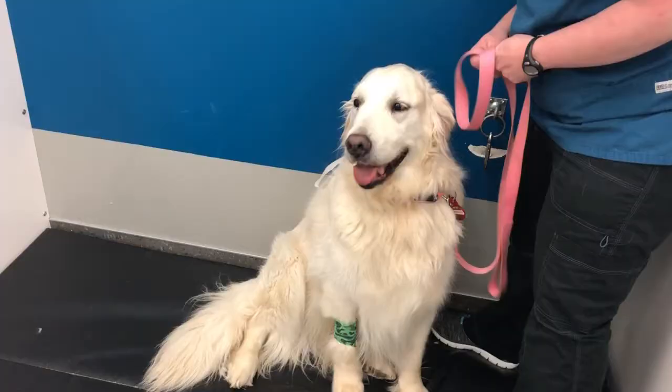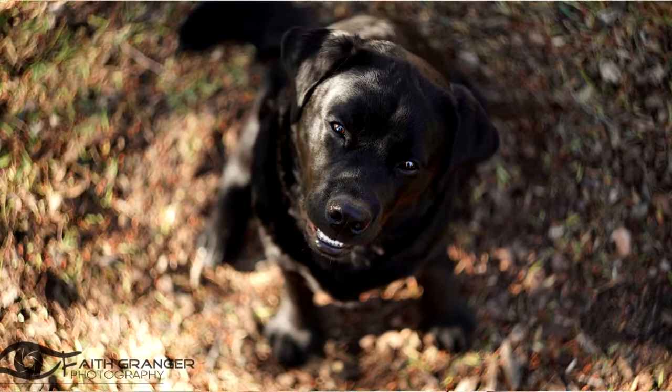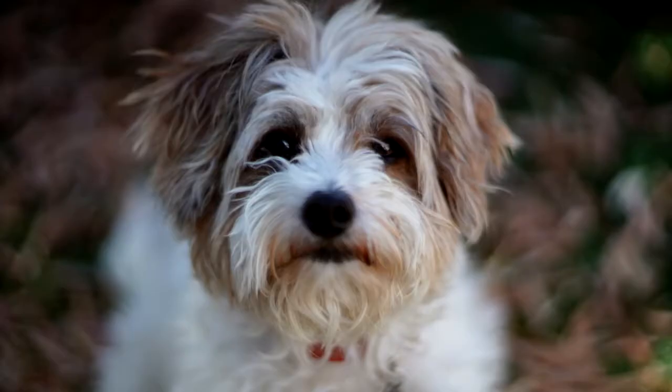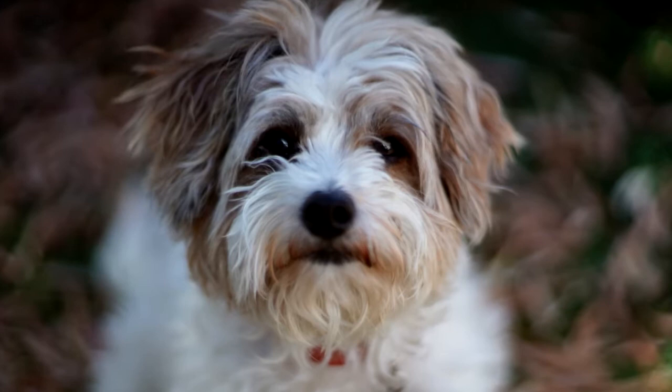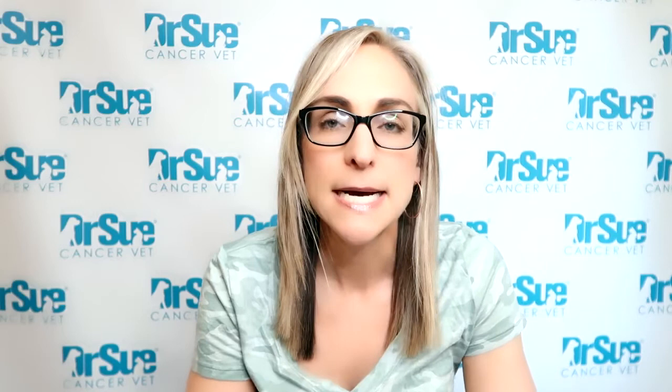Which dogs tend to get oral malignant melanoma? It tends to be heavily pigmented breeds — dogs like Scotties, Golden Retrievers, Chows, Poodles, Dachshunds, and Black Labradors. We also see them in mixed breed dogs. It tends to be a cancer of middle-aged and older dogs. These cancers have two battlefronts: they're highly locally invasive, often growing into the bone of the upper or lower jaw, and they're highly metastatic — spreading to lymph nodes, liver, lungs, and other organs. So just removing the tumor from the mouth is not going to cure the dog.